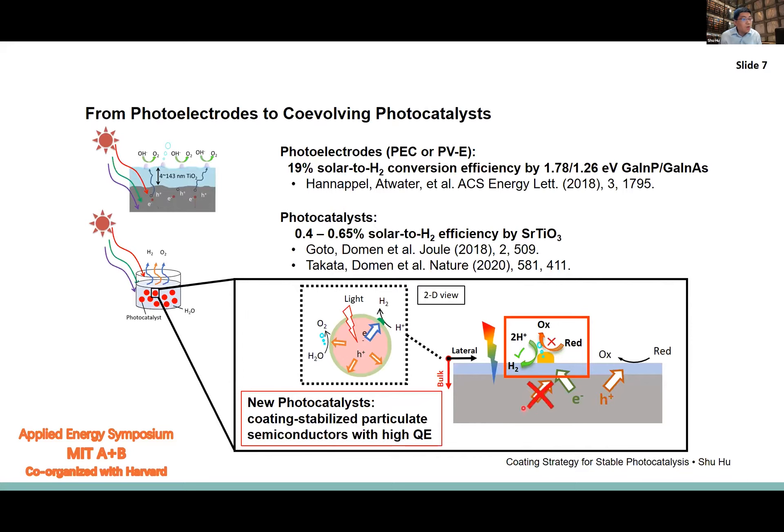So how do we understand charge separation at local proximity? How do we understand selectivity — not just product selectivity, but electron transfer selectivity — favoring hydrogen evolution while actually avoiding the unnecessary re-reduction of the redox couple, or what we call back electron transfer?